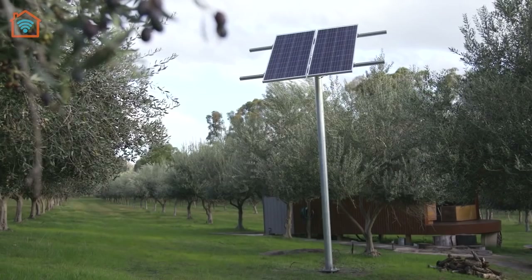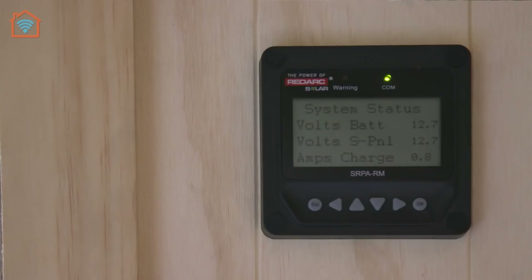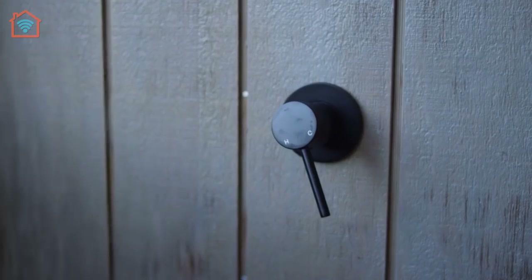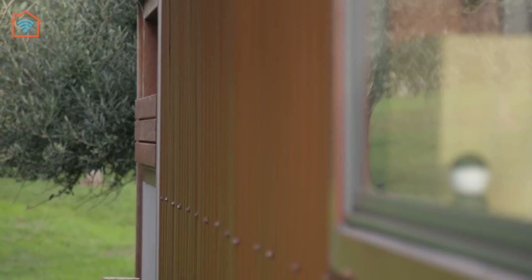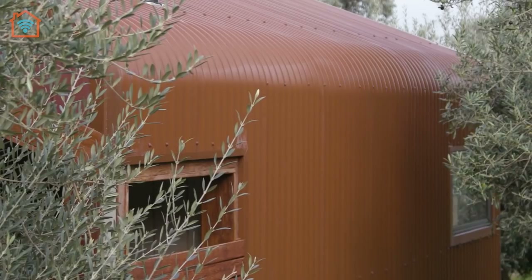The lights run on solar power, the water heated by a generator, and the shower is located outdoors at the back of the house. Shackie's clever design means that comfort isn't sacrificed for closeness to nature. It has also been designed to blend in with its surroundings.